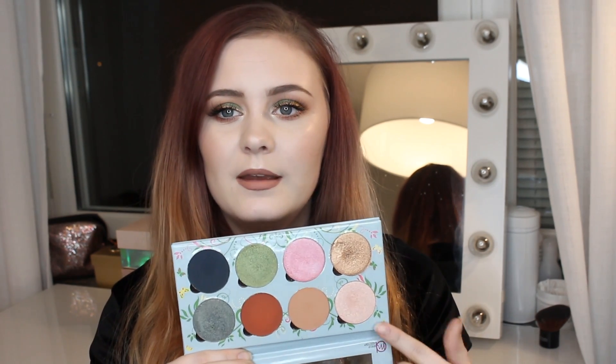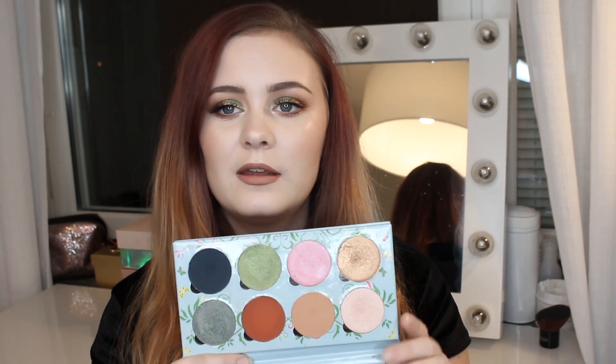Today I mainly focused on the shade Bronze Leaf, Poison Ivy, the shade called Sandstone, and I also used these two in my crease or in the other corner. So if you would like to see how I did this look I'm wearing right now, just keep on watching.